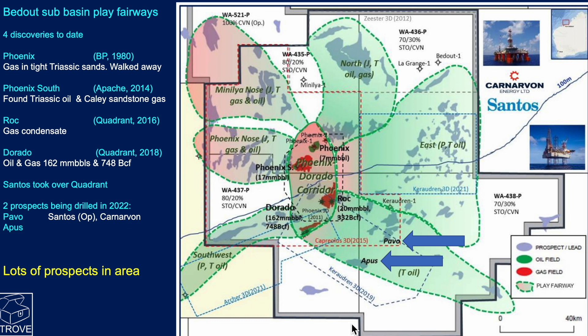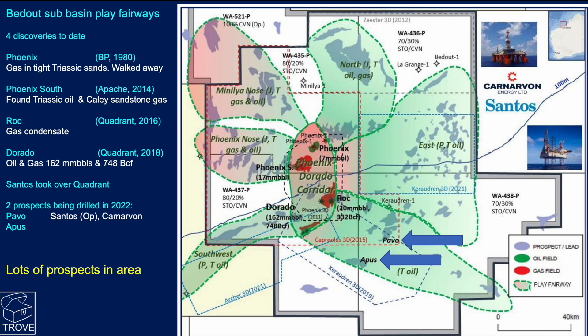Pavo is currently drilling as we speak, and the other well, Apus, will drill after Pavo. The grey-bluish outlines you can see here are all identified prospects and leads in the area, so there's still an awful lot of potential to be discovered in this region. These wells will be very interesting because they will really extend the play fairway some distance to the southeast if successful.